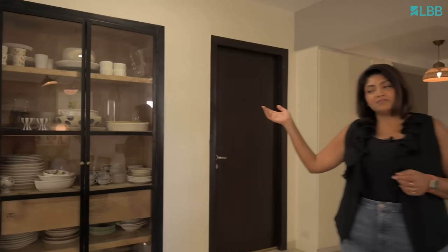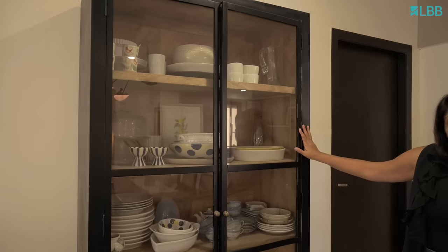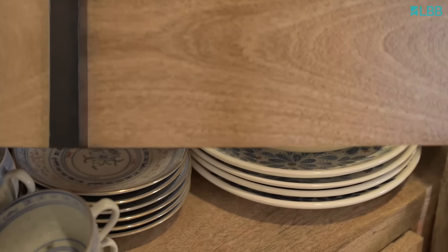This is another favourite piece that I have. I love collecting crockery, and being able to display as well as reach out for my crockery at arm's length is something that I really love.